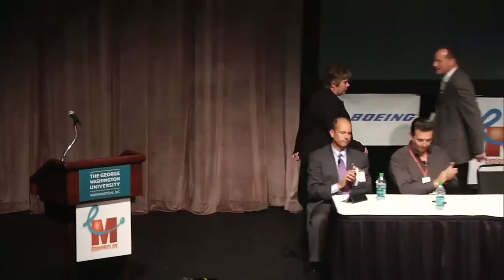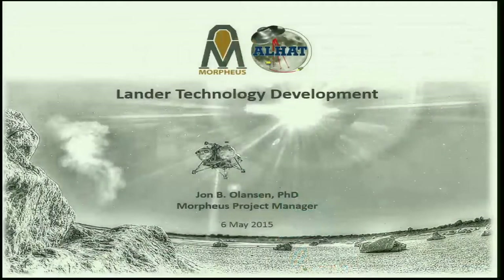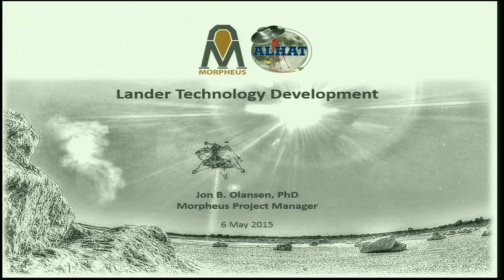Thanks, Michelle. I'm going to bring the focus a little narrower. Michelle talked about all the different areas of EDL, which are all important. What we've done with Morpheus is really focus on the terminal approach and landing phases for the testing we've been executing over the past four years. The Morpheus project itself was about building a full-scale robotic lander as a prototype for investigating human technologies needed for Mars, the Moon, or other destinations — most of our activities are destination agnostic.